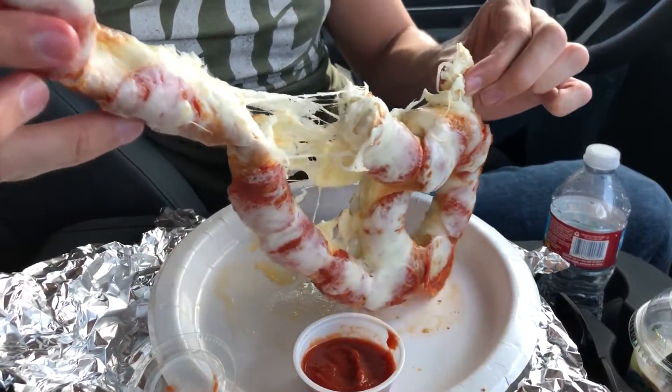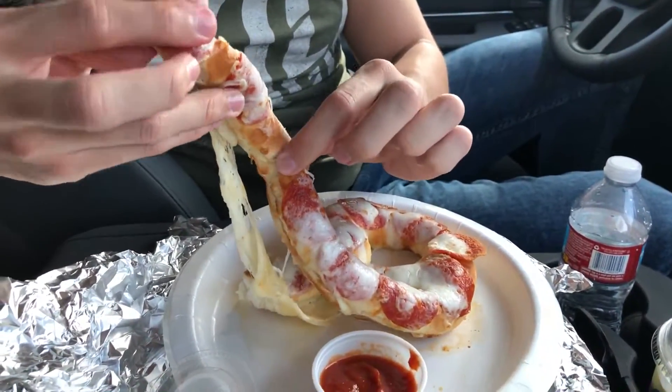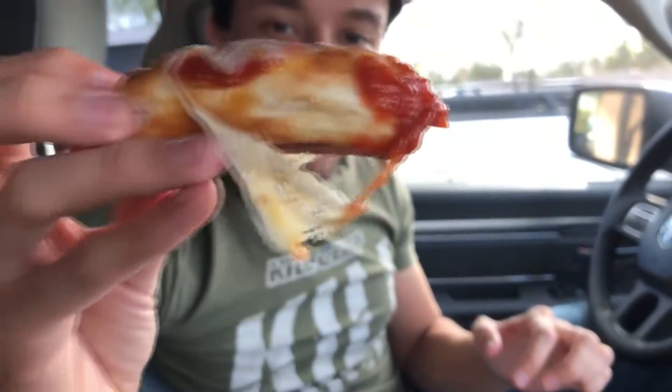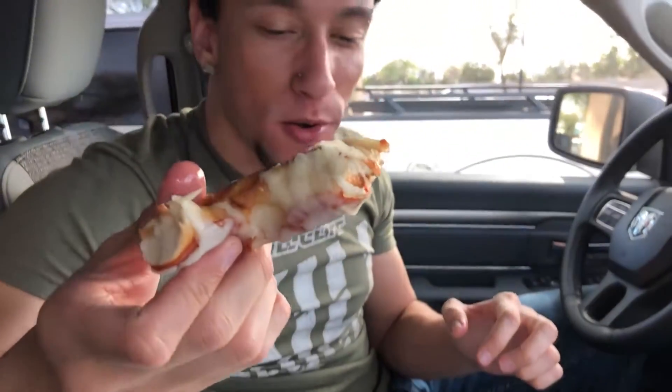Alright, let's try this out. Oh look at that — nice and fluffy. Dipping in the sauce, gotta get all of it. Pretty amazing — the best of both worlds right here. Pizza pretzel! Nice and soft pretzel with pizza toppings — oh my god, crazy.